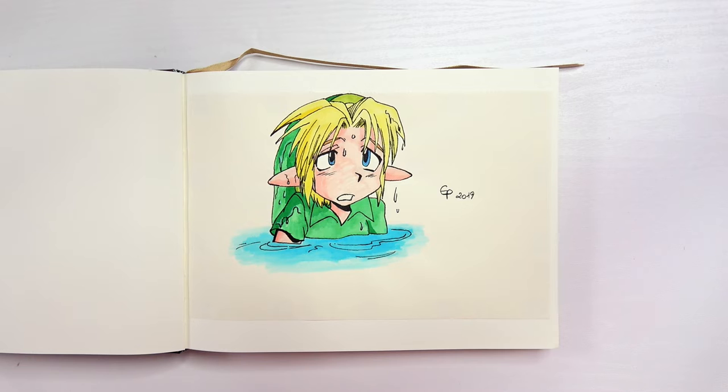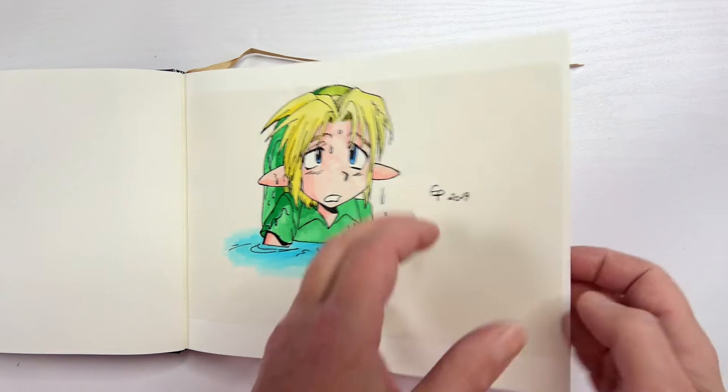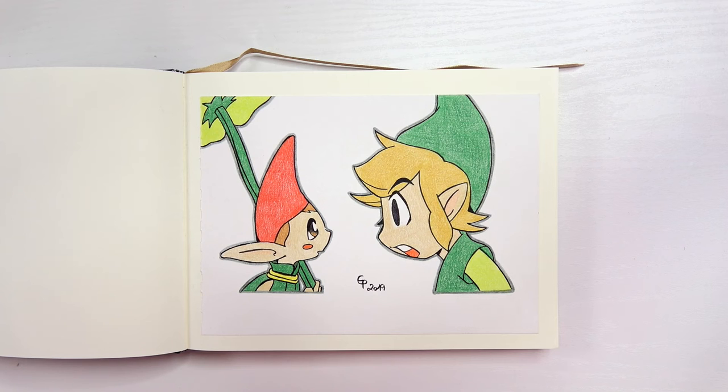Every time I see this picture I need to laugh because it's so funny and cute. This is still one of my most favorite artworks. I don't know why but it still catches me.